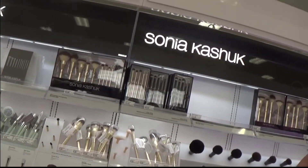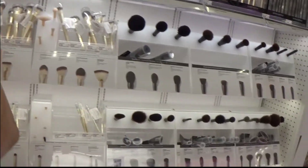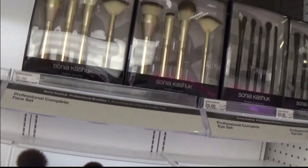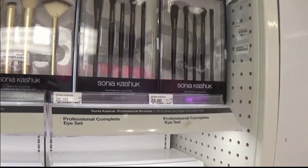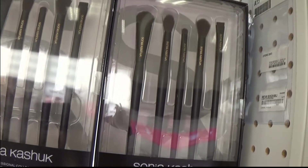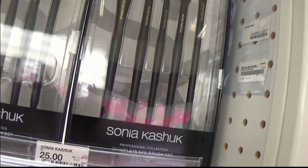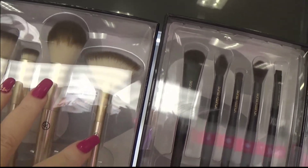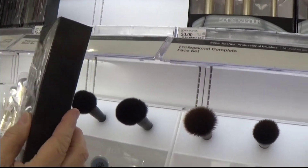You know how much I love brushes. This one I'm interested in because it's so pretty. This one I'm definitely interested in. I never use these — oh those are really nice, those are very nice!